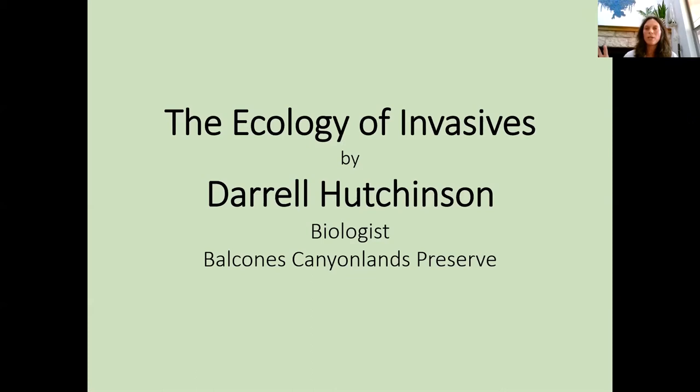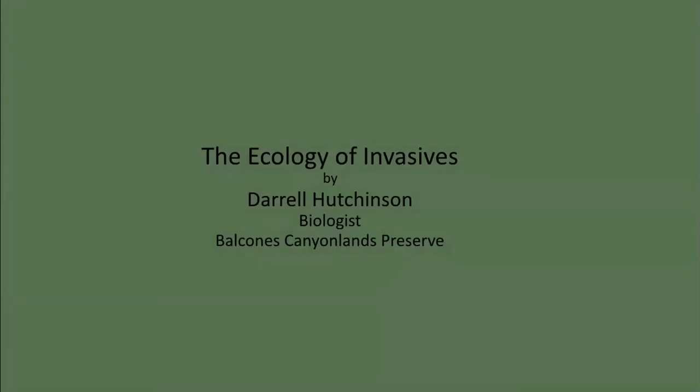For those who aren't familiar with Zoom, I recommend setting your screen to speaker view instead of gallery view — that option is usually in the top right corner of your screen. Now I'm going to turn it over to Daryl Hutchinson. We're lucky to have Daryl today. He's a biologist for the Balcones Canyonlands Preserve with the City of Austin. Daryl, thanks for being here today to talk about the ecology of invasives.